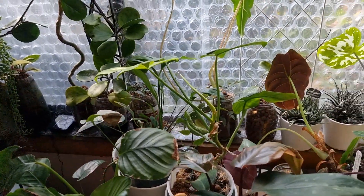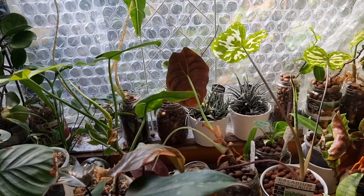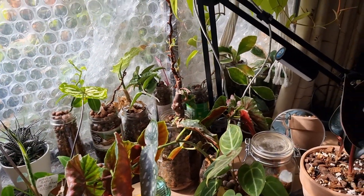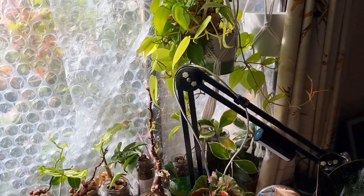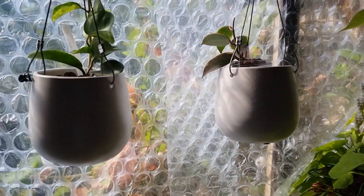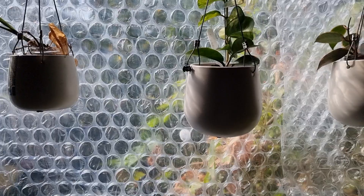Hello plant friends, it's Wolfie Rankin here and I'm just going to show you some of my plants and give you a little bit of advice. I'm not the most patient person around and I think there's probably a few of you who are kind of similar.